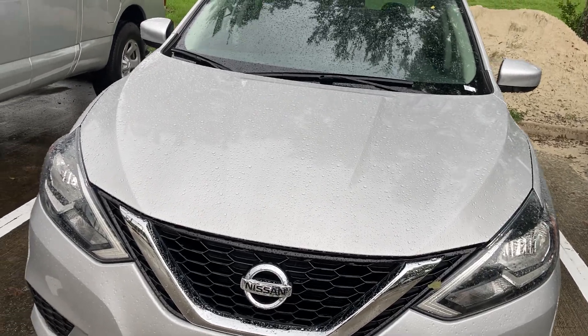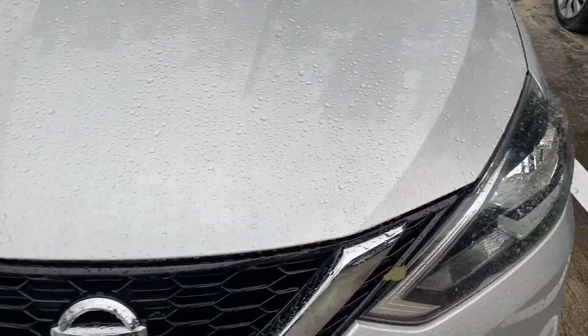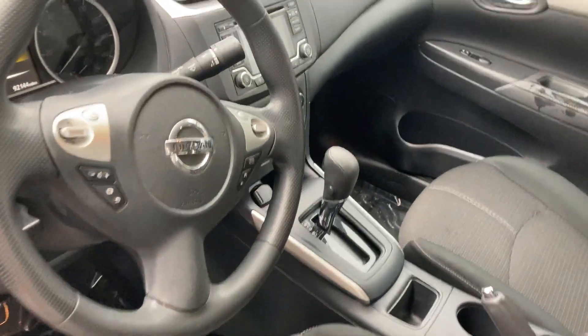What's up guys, it's Norock City for Roblox, and today we're going to do a review and tour of the 2018 Nissan Sentra S. Here we go — it has a silver exterior with black cloth interior.